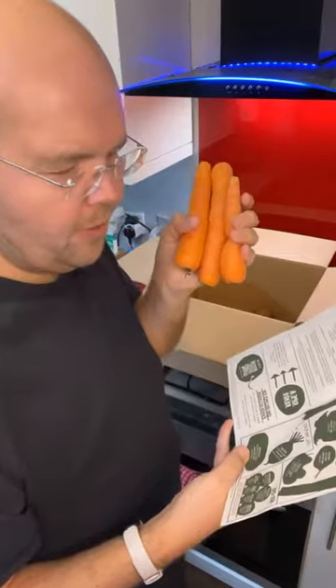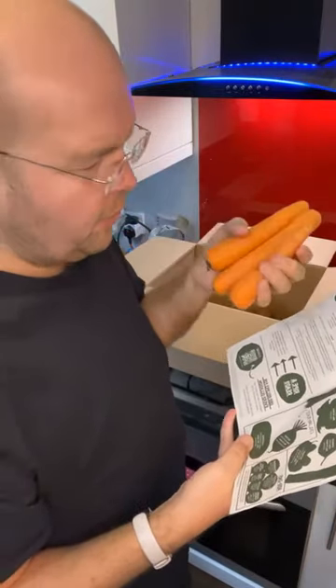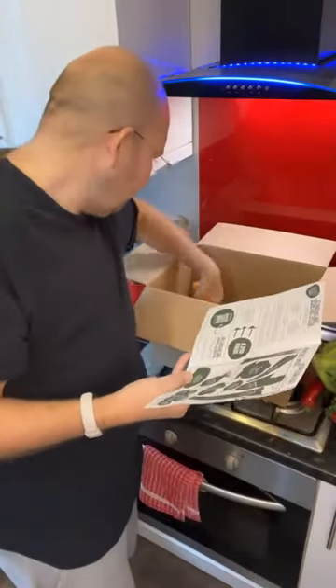The carrots are from Nottinghamshire and Suffolk, and they are too odd — just a little bit different.